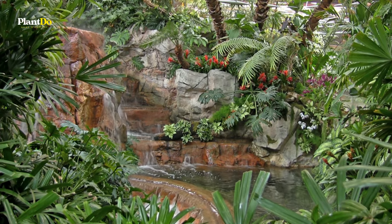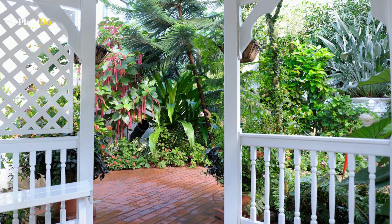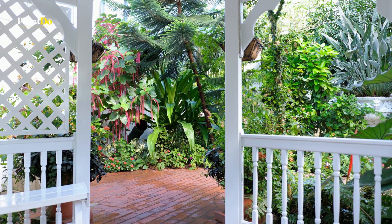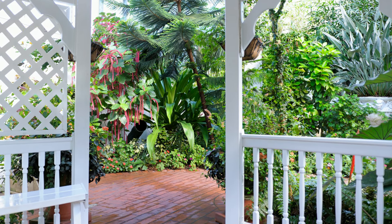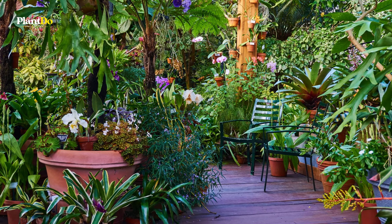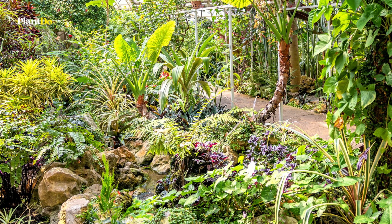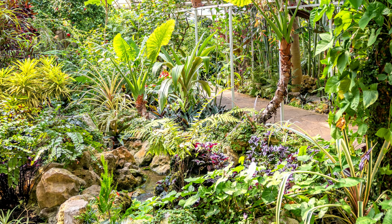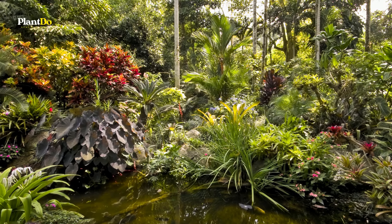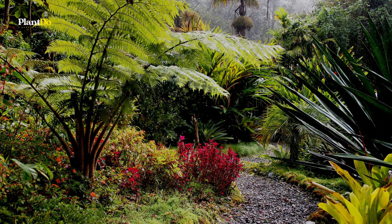A tropical garden design can look spectacular if you fancy an exotic retreat in your garden. Try bringing palms, ferns and other leafy delights into your outside area, and add extra interest with wooden surfaces, secluded zones and a water feature or two. Go gorgeously green in your outdoor space by creating a tropical oasis with lush foliage. Here are five ways to create a tropical garden.